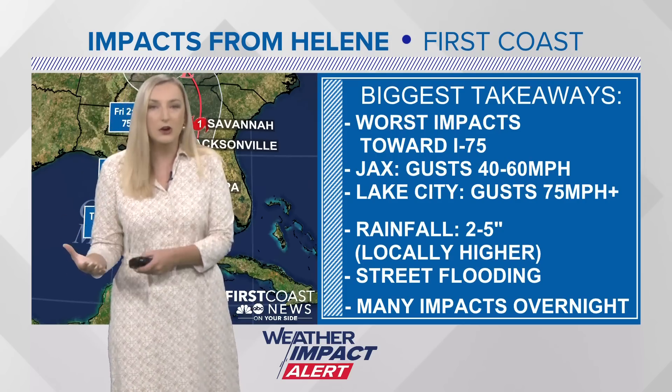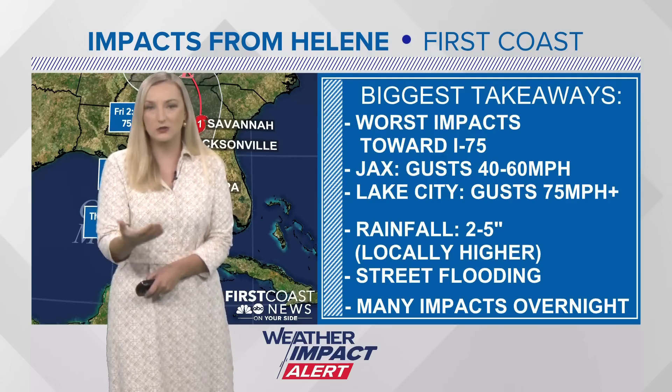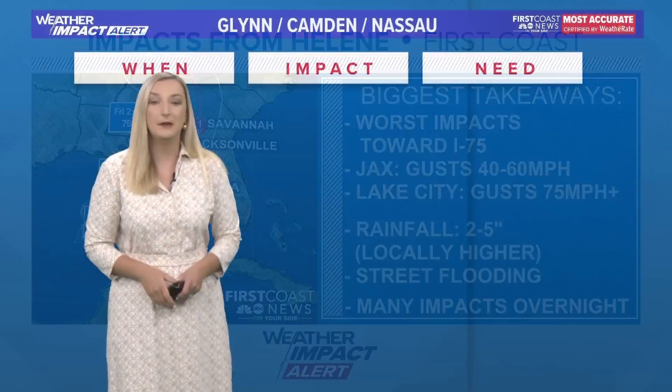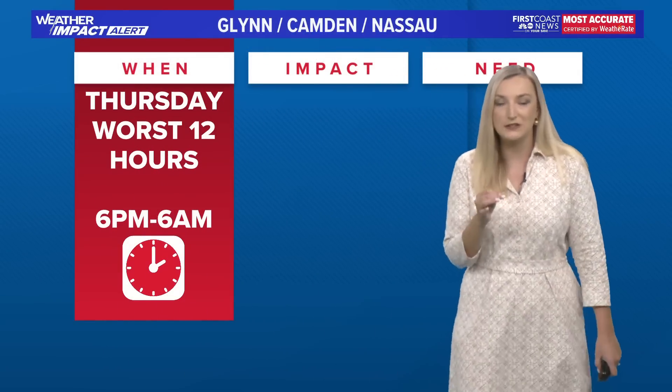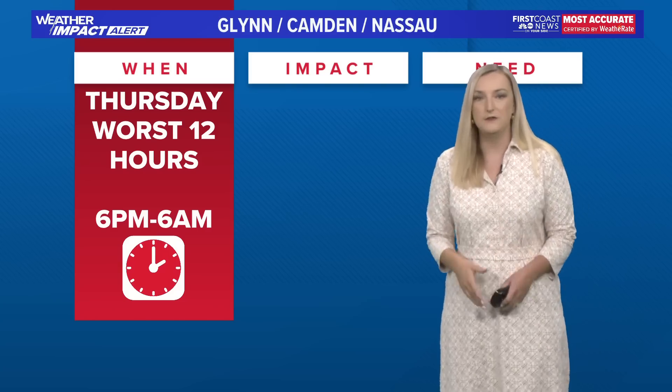If you have a yard that's been flooded before from the previous rainfall, you could start to see it collect there again. A lot of these impacts are going to happen in the overnight hours, so keep that in mind while you're sleeping. Make sure you keep your sound on and keep your devices charged so you can get alerts if you need them.